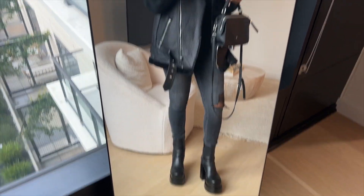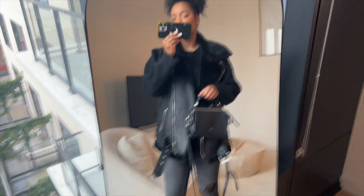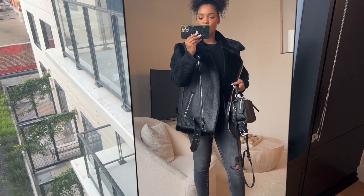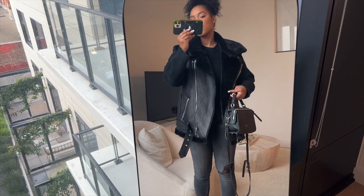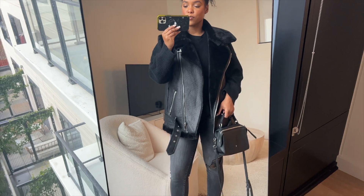I also have this bag from Pita and Jane. This outfit is a little more dressy but still very comfortable and warm — perfect for dinner.